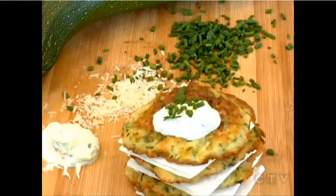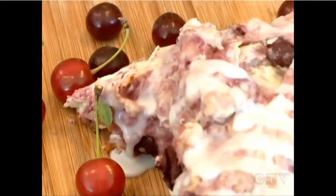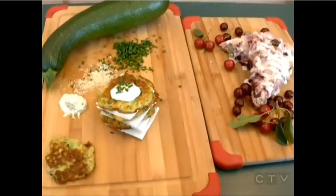That is absolutely delicious. And where can people find the recipes again? They can just go online at bsinthekitchen.com, or they can follow us on Facebook, Twitter, as well as our own Instagram accounts.